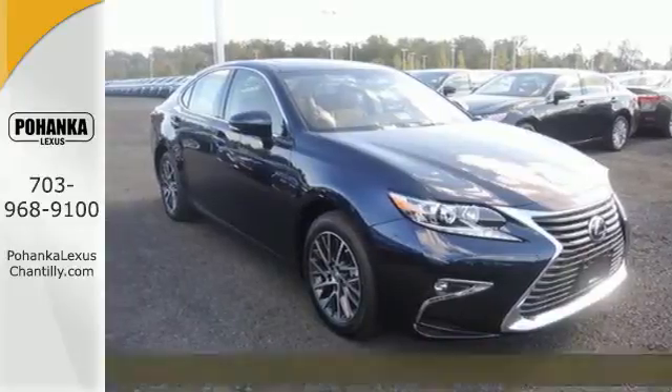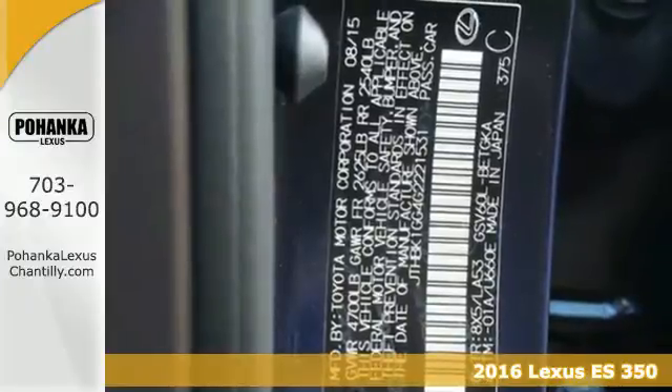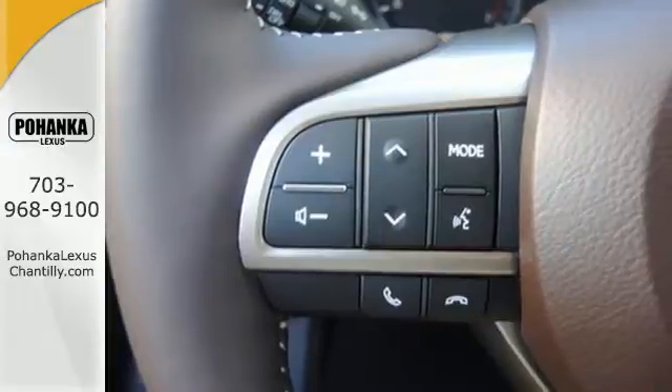It's a 2016 Lexus ES350. Enjoy the exceptional world-class luxury of this stunning sedan, filled with refined craftsmanship found in every single detail.